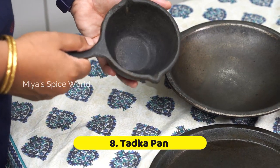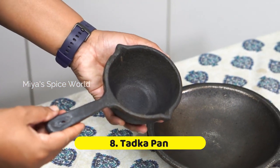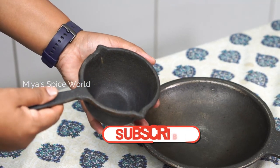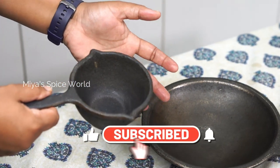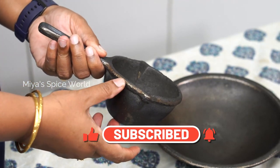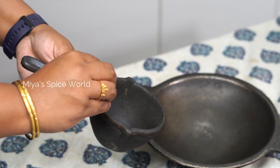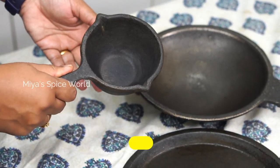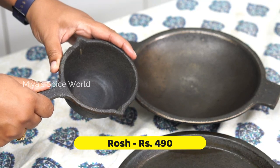This is a small tadka pan made of cast iron. This is again a pre-seasoned one. I bought this pan seeing its cuteness but I haven't used it much. Since it has little depth, you can even use it for small frying purposes. I bought it from Roche for Rs. 490.